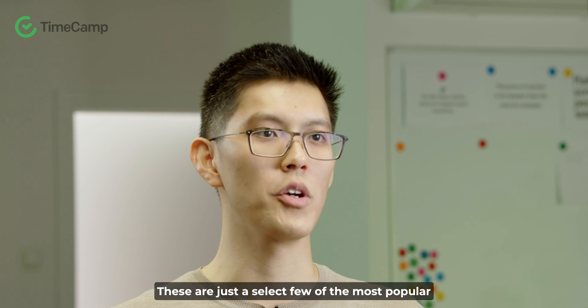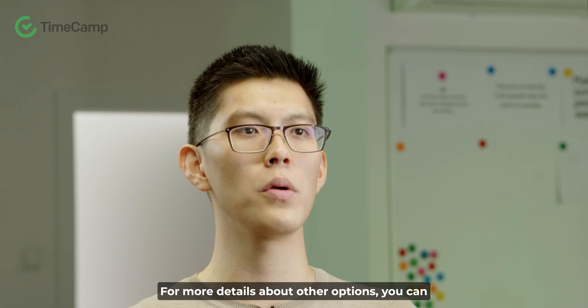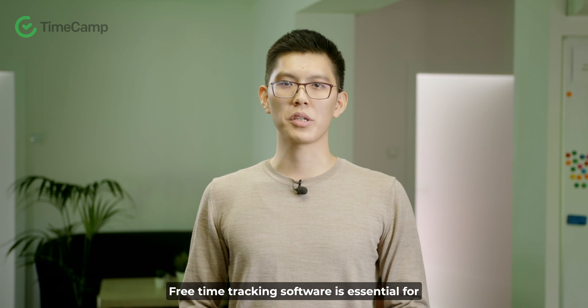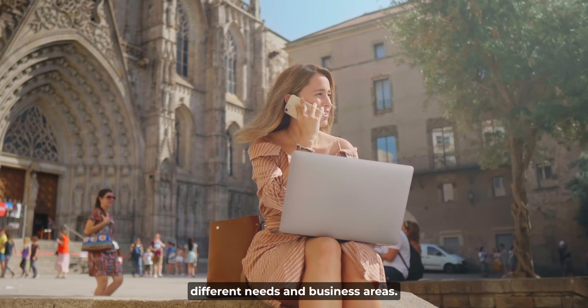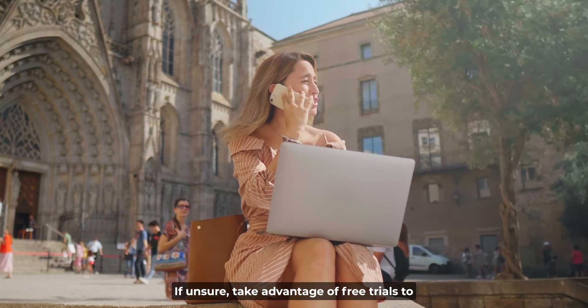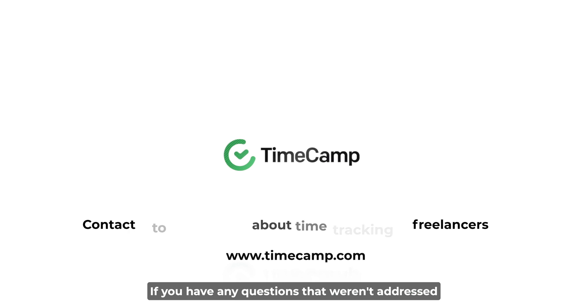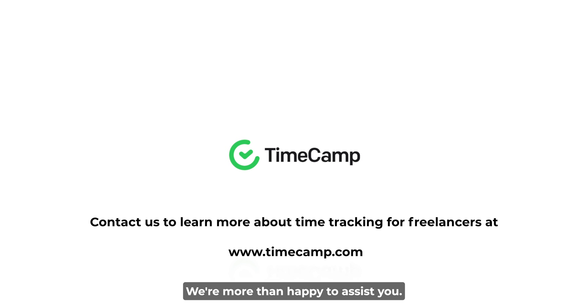These are just a select few of the most popular time tracking solutions catered to freelancers. For more details about other options, you can read the full article. Free time tracking software is essential for freelancers to enhance productivity. Each app offers unique features tailored to different needs and business areas. If unsure, take advantage of free trials to find the best fit. If you have any questions, send us an email — we are more than happy to assist you.